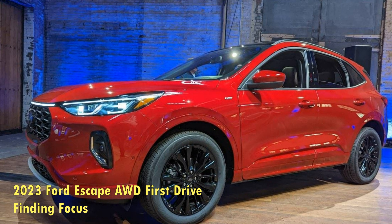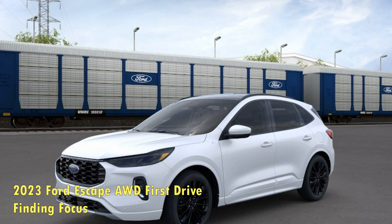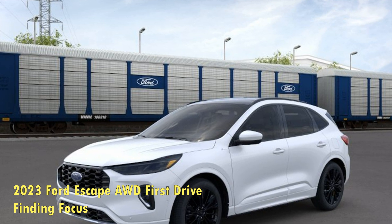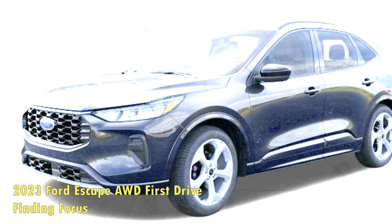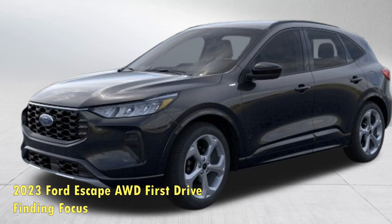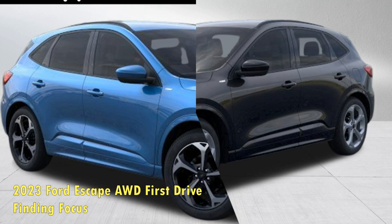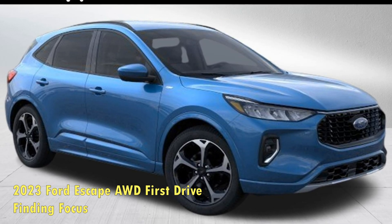The Ford Bronco Sport picked up the slack on the rugged end of the spectrum, catering to compact buyers who might like more traditional SUVs or who like to go off-roading. With the Escape's 2023 mid-cycle update, the SUV has gotten even more car-like, picking up where the Focus hatch left off.